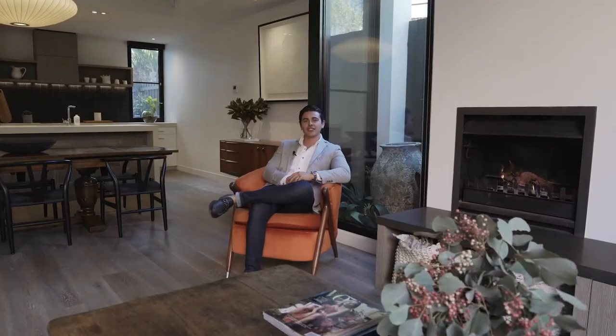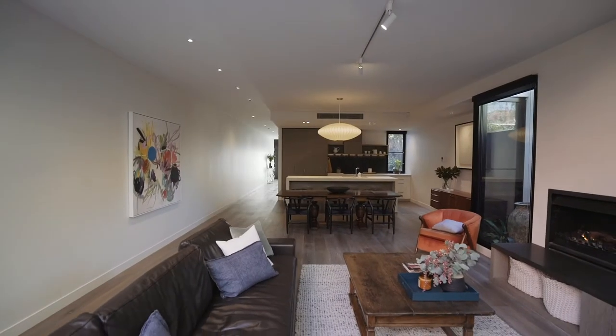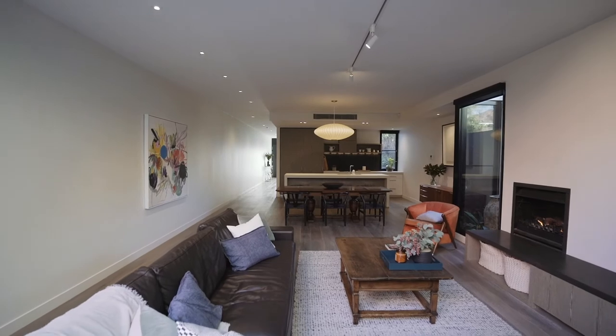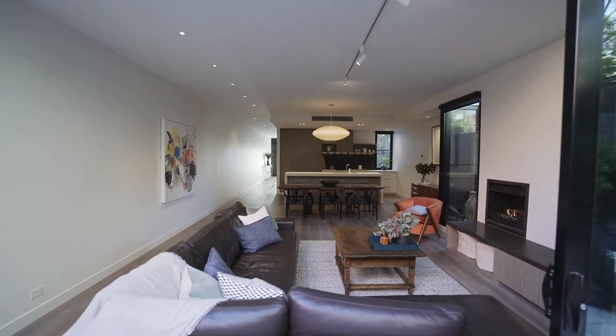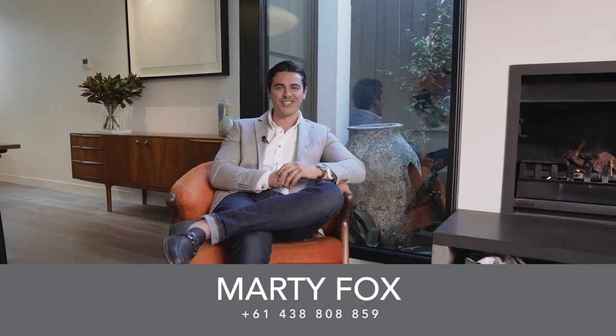What seals the deal, ladies and gentlemen, is that this home is very hard to fault and it will appeal to such a large demographic of buyers based on its architectural flair, its cosy nature and its practicality for those families looking for a low maintenance property. My name is Marty Fox from White Fox, and myself and Lana Samuels look forward to meeting you soon.